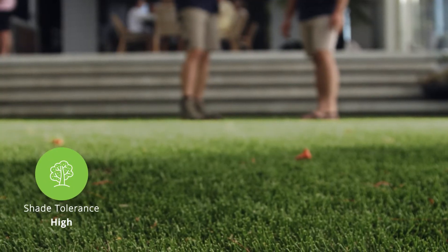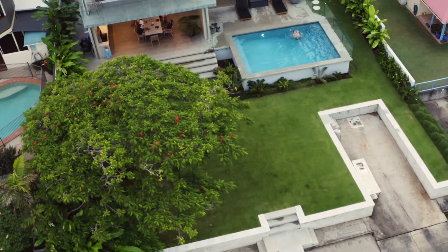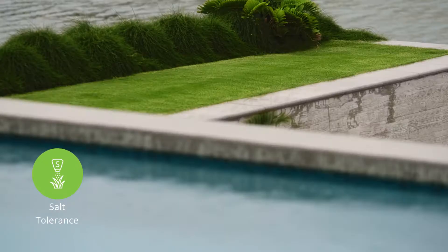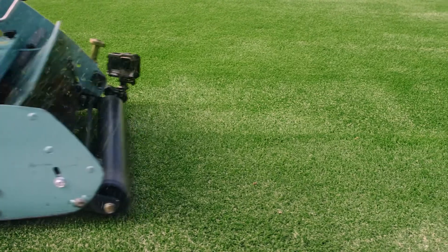Augusta has the highest shade tolerance of all the Zoysias and it's the first turf outside of a buffalo that can survive off just two to three hours of sun a day. Combine that with Zoysia's high salt and very high drought tolerance in a fine leaf and it really has become known as the luxury turf variety — it looks and feels stunning.